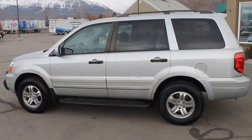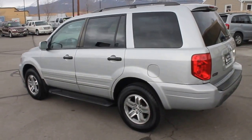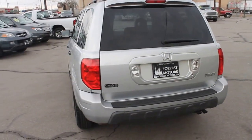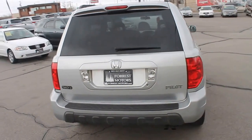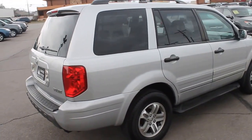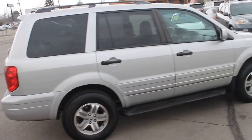This is a 2005 Honda Pilot, EXL model. We're going to take a look at the outside and show you the good condition of the body and paint. This vehicle has 144,000 miles on it. It's in great running condition and it's clean, especially considering the high miles.